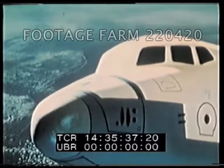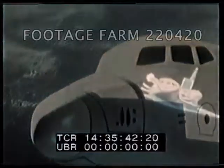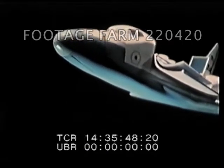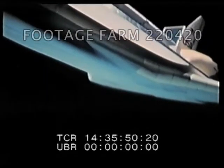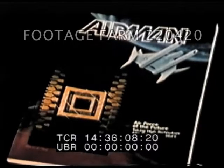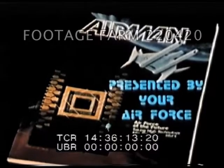The world of aircraft design — man and machine at their very best. We've shown you just a few of the amazing developments your Air Force has made to stay on the leading edge of technology. If you'd like to know more about tomorrow's Air Force, read this special issue of Airman Magazine. Thank you.